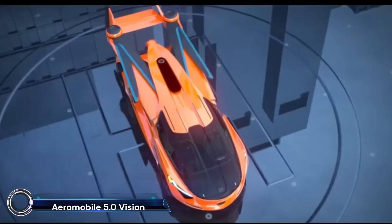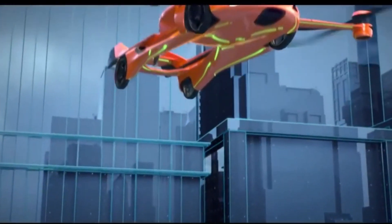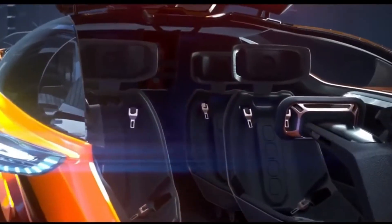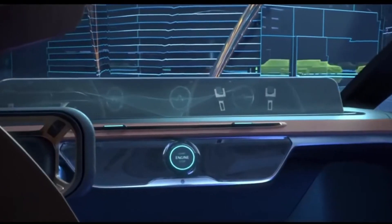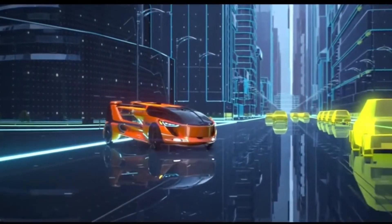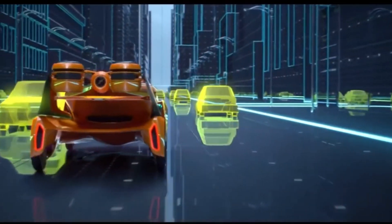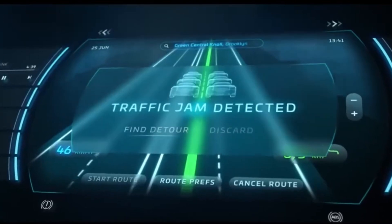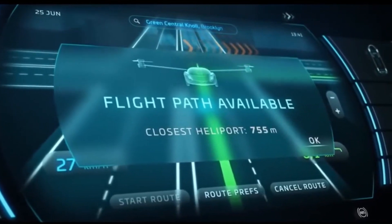Introducing the AeroMobil 5.0 Vision — the future of personal air mobility. This innovative VTOL aircraft combines the convenience of a car with the freedom of a plane. The AeroMobil 5.0 can seamlessly transition from road to air, offering door-to-door travel without the need for separate transportation modes.